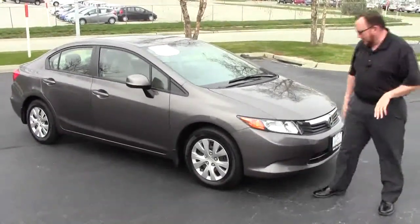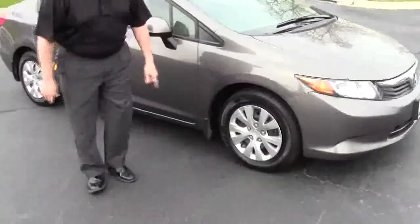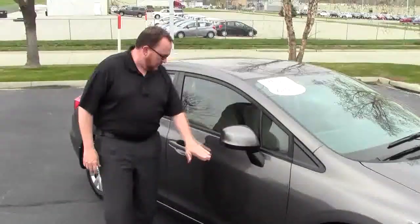Five mile-an-hour bumpers in front and back. Chrome accented grille. Lexan covered wraparound headlights. 15-inch steel wheels with like brand-new tires. Breakaway mirrors and reinforced steel door beams.